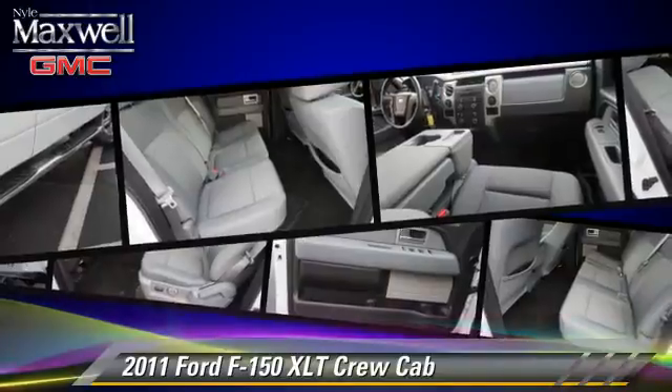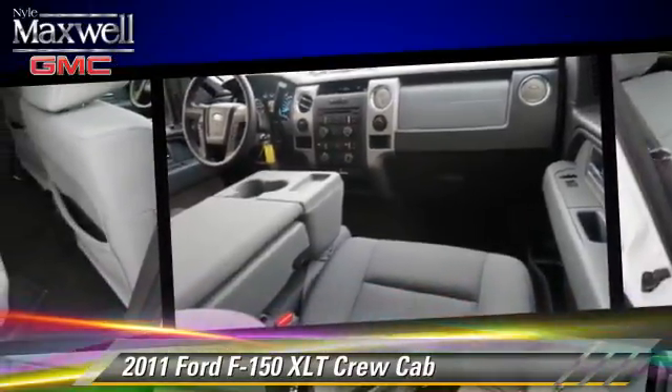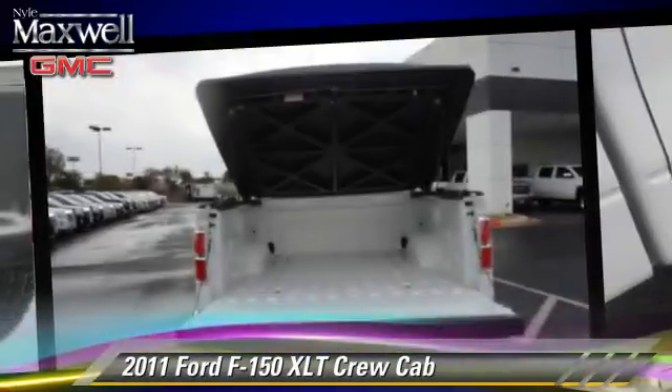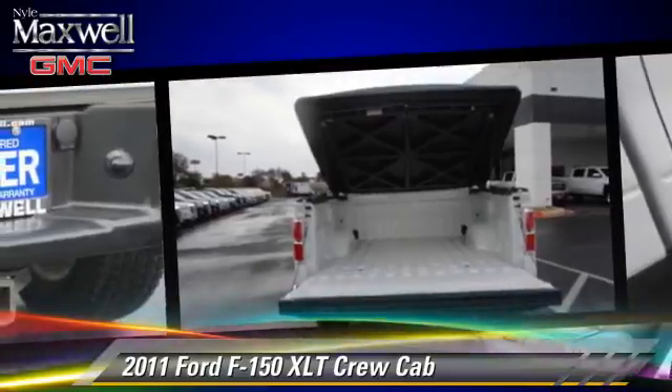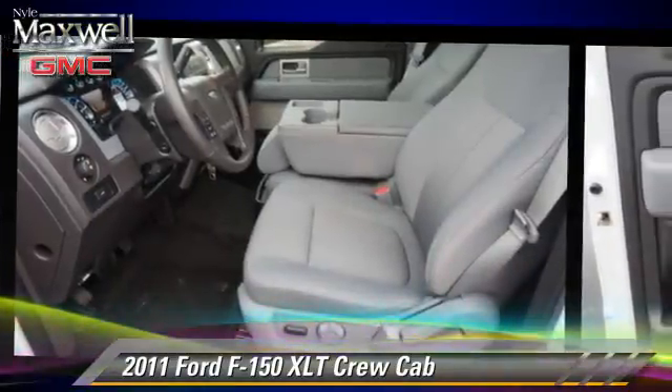Safety features include side airbags, traction control, and ABS. Comfort and convenience features include cruise control, multi-disc CD player, and satellite radio. Give us a call to schedule your test drive today.